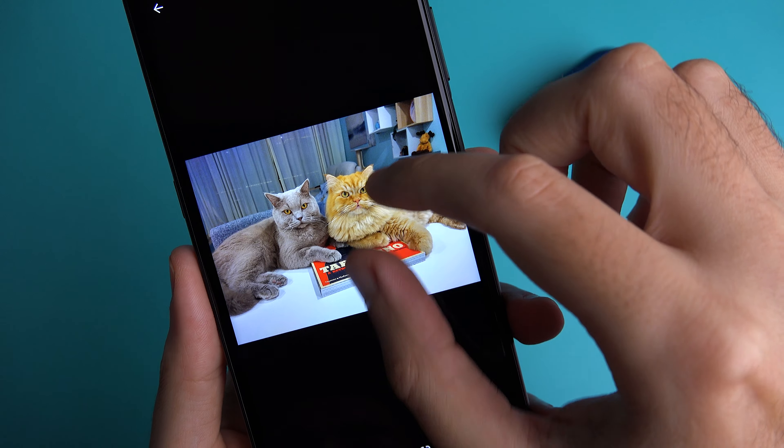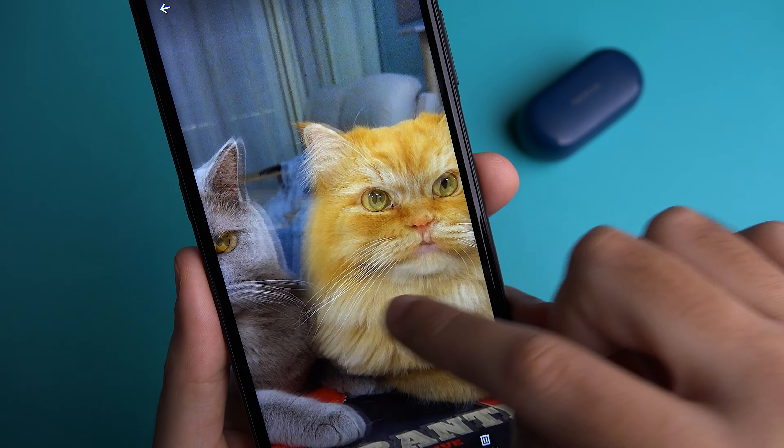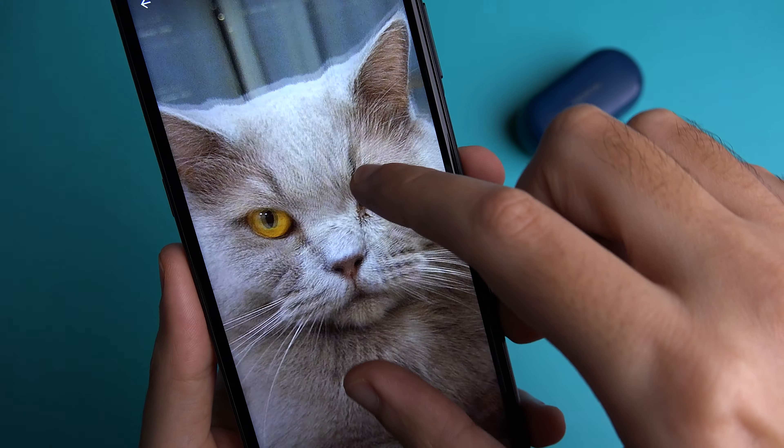Hey, it's Abdallah and this is my comparison of the Nokia X20 against the Nokia XR20 in order to help you decide which device is more suitable for you.